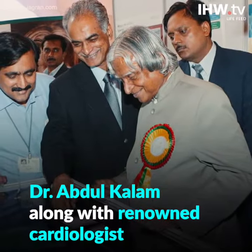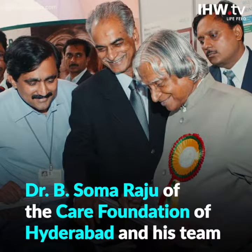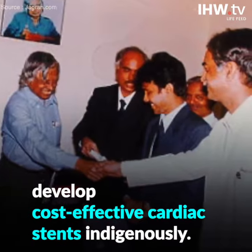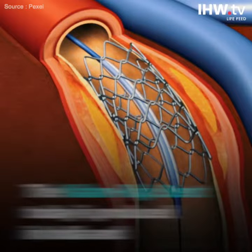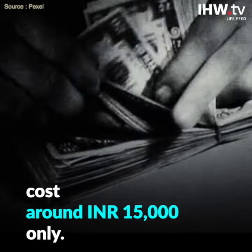Dr. Abdul Kalam, along with renowned cardiologist Dr. B. Soma Raju of Centre Care Foundation of Hyderabad and his team, developed cost-effective cardiac stents indigenously and named it the Kalam-Raju stent. The Kalam-Raju stent is today produced in India and costs Rs. 15,000 only.